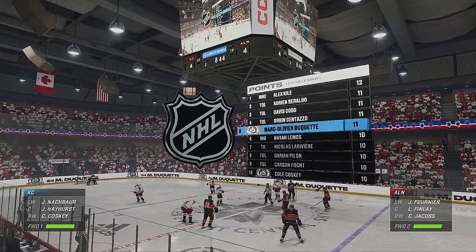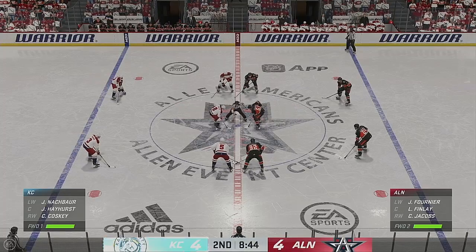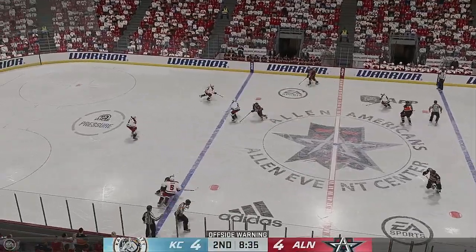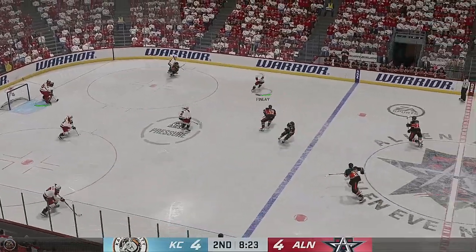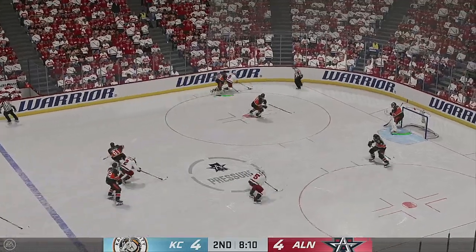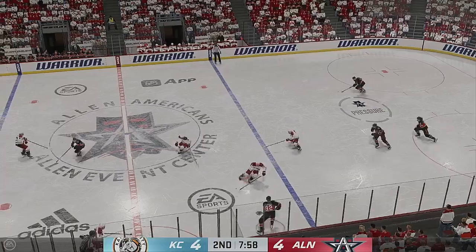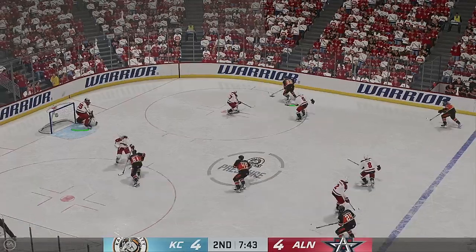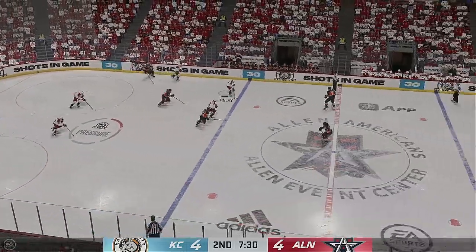Past the halfway mark of this period, it's all tied up. Hayhurst won the draw in the neutral zone, and he slides it quickly to Duquette. The Americans take over on possession. Through the neutral zone now, picking up steam. And down he goes as the puck goes free. Quick pass over to Knackbar, through the neutral zone and into the offensive end. Kansas City's got the puck against the wall.